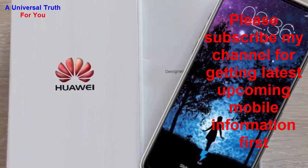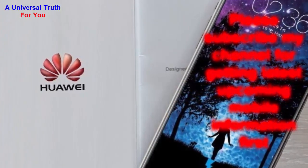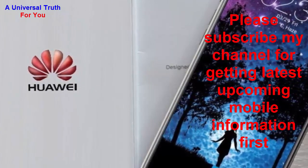Dear friends, this is all about the Huawei Y7P smartphone. Write your opinion in the comment section — it is very important to us. If you enjoyed this video, please like it, share it, comment, and subscribe to my channel for the latest upcoming mobile information. Let's meet in another video — thank you very much.